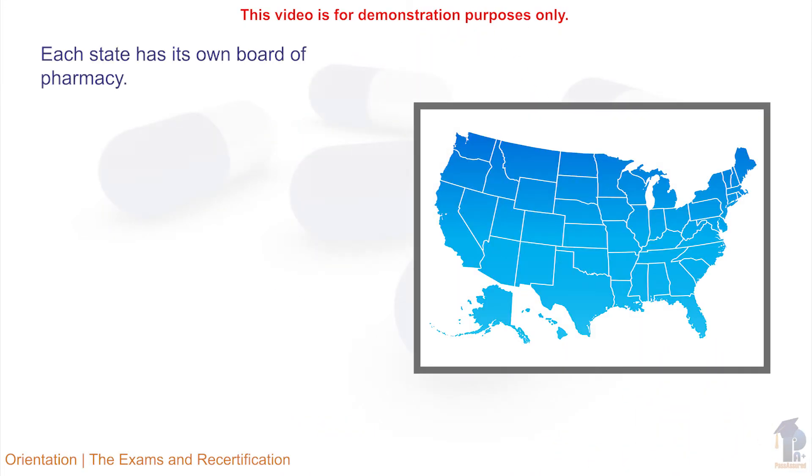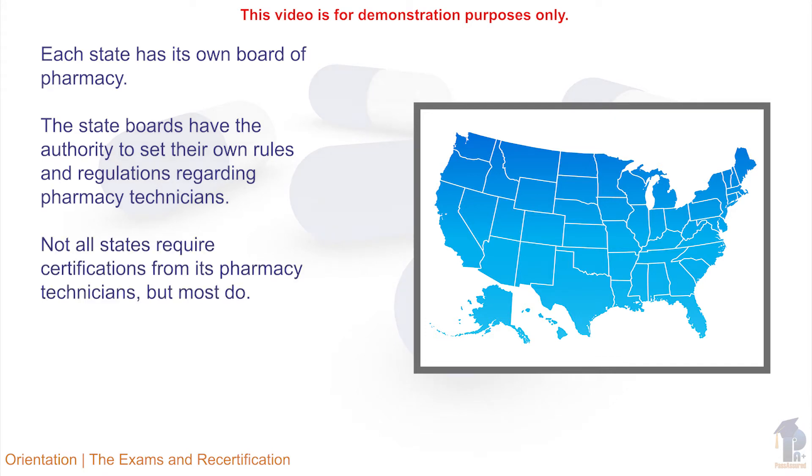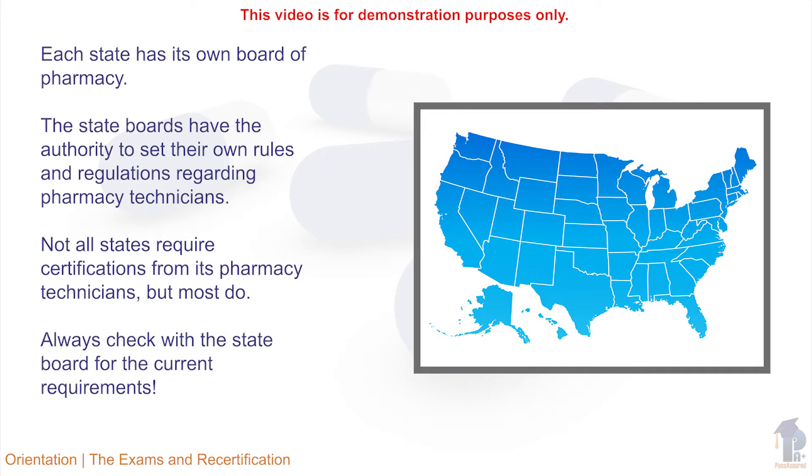Each state in the United States has a State Board of Pharmacy. Each board has the authority to set requirements in that state for pharmacy technicians. Not all states require pharmacy technicians to be certified, but most do. It is the future pharmacy technician's responsibility to know what the requirements are in the state they plan to work.